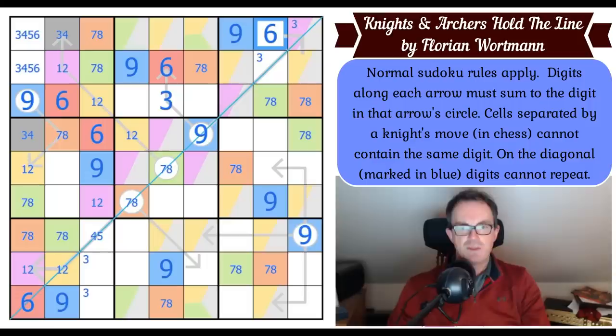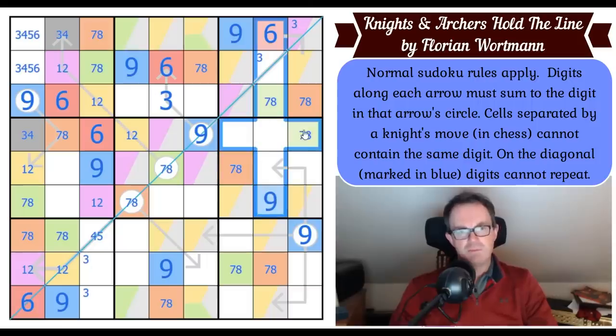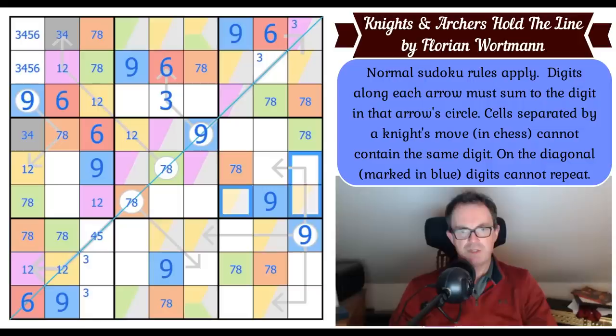That's not three now. Where does six go in this box? It's got to go here. Three goes in box five — where does three go in the middle box? It goes here, so that cell loses its ability to be red.